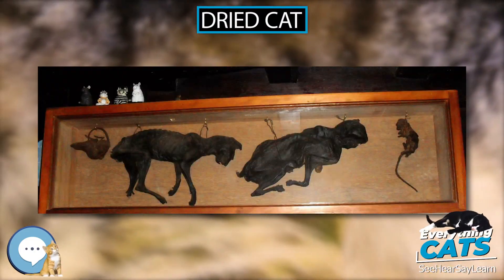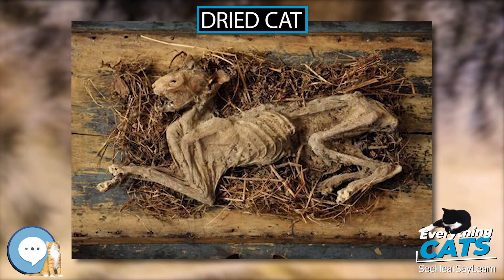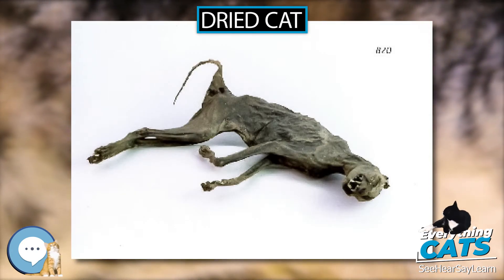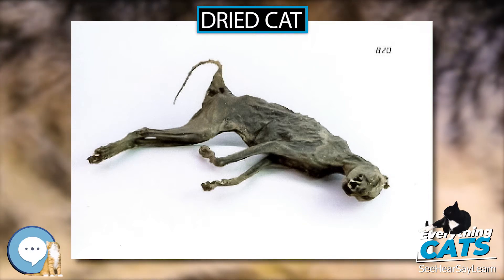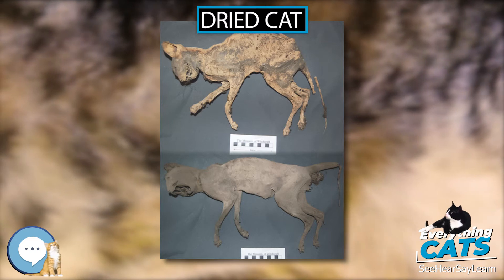Dried Cat: In some European cultures, it was customary to place the dried or desiccated body of a cat inside the walls of a newly built home to ward off evil spirits or as a good luck charm. It was believed that cats had a sixth sense, and that putting a cat in the wall was a blood sacrifice so the animal could use psychic abilities to find and ward off unwanted spirits.